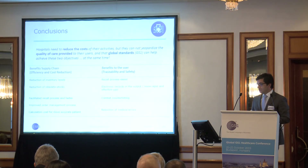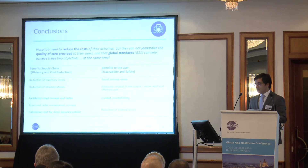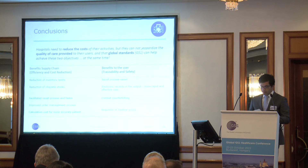Benefits to the supply chain include reduction of inventory levels and reduction of obsolete stock. Benefits to users include more traceability, more safety, an easier recall process, combating counterfeiting, and reduction of medical errors.